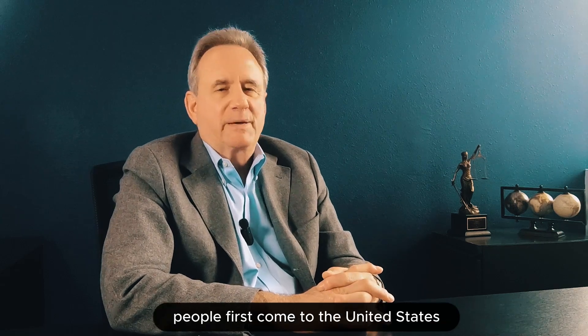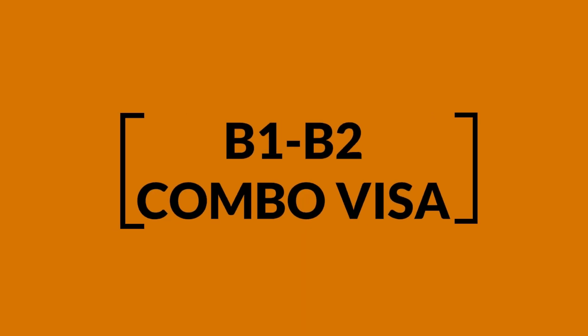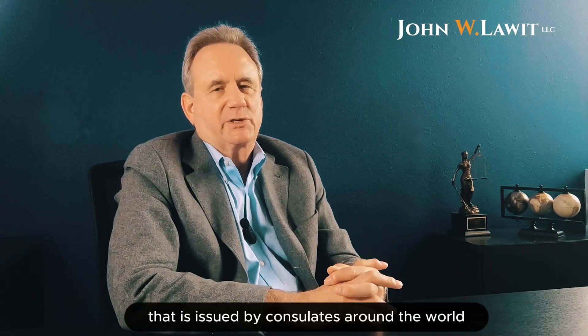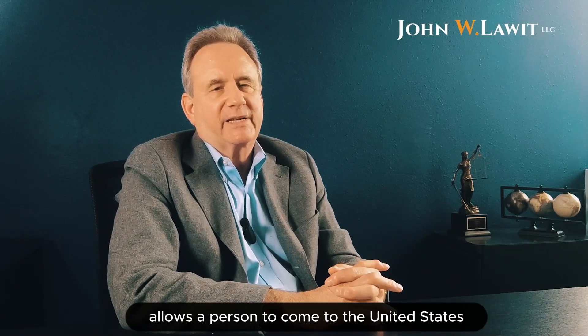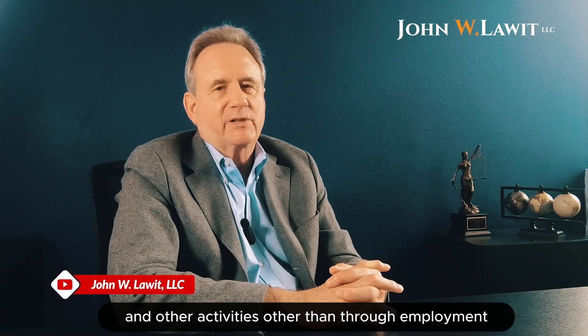This is the most common way people first come to the United States. My name is John Lowe and today we're going to talk about the B1-B2 combo visa that is issued by consulates around the world. The B1-B2 visa combination allows a person to come to the United States on behalf of their business abroad to negotiate contracts, to look for new markets, to do business research, to attend business-related meetings, and other activities other than through employment.